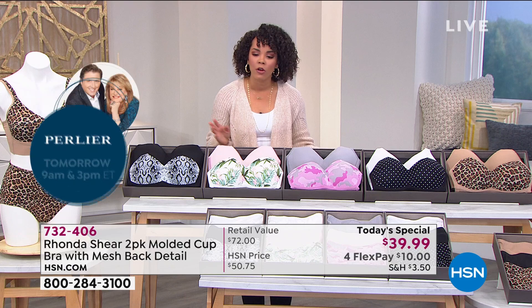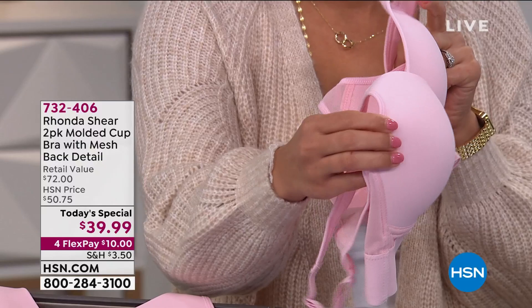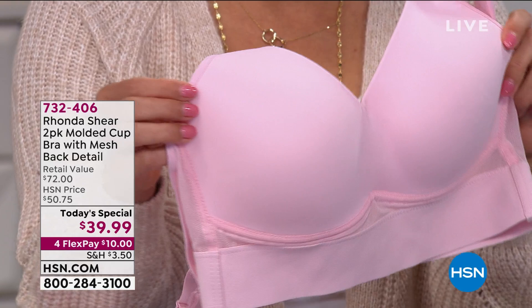Item number 732-406. For those just tuning in, let's walk them through the make of this bra. This is buttery soft, but you were able to accomplish this molded cup with no wires. We work on our molds — molds are all different in different bras.